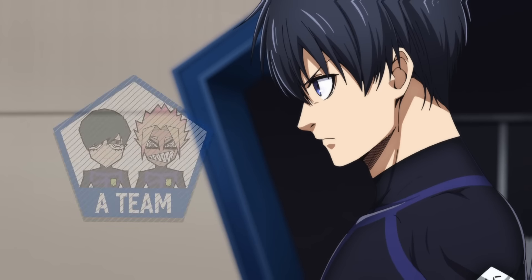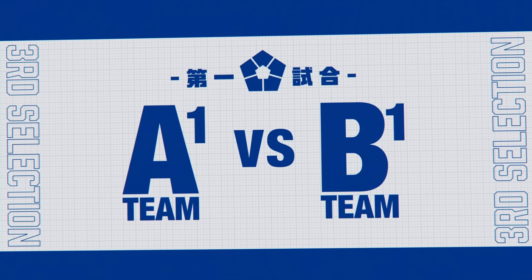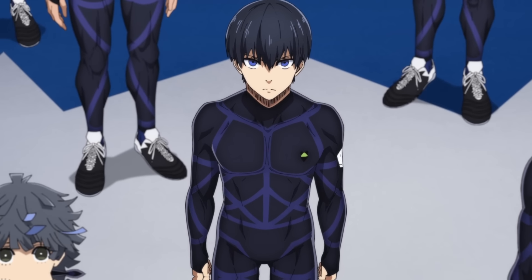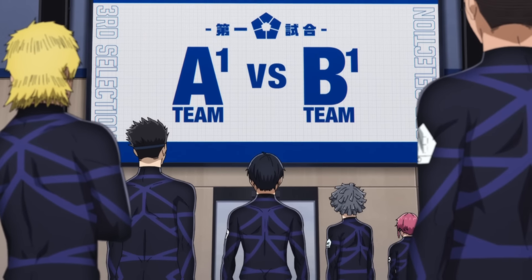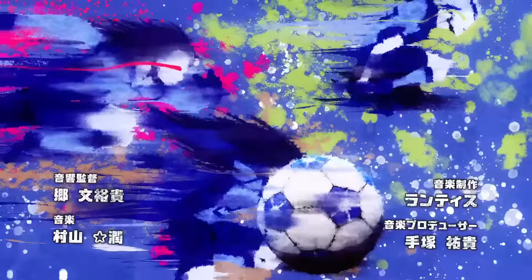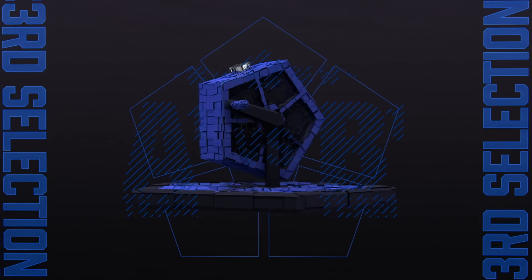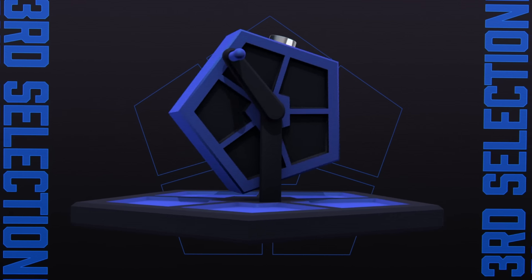The episode begins with Isugi pumping himself up and reciting what the third selection is all about. This works as a quick recap since it's been a week, which I think was fine as an introduction. Then, regarding the opening — a lot of people noted that I didn't cover some things in it. That was actually intentional because some things are spoilers and I can't cover them. Anyway, let's get back to the episode where the character selection scene is practically the same as in the manga.